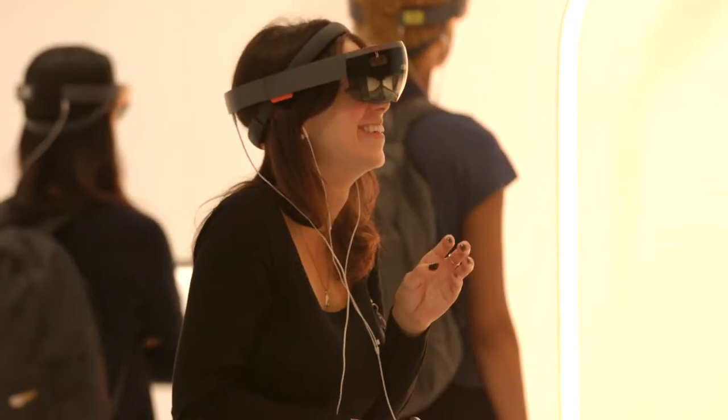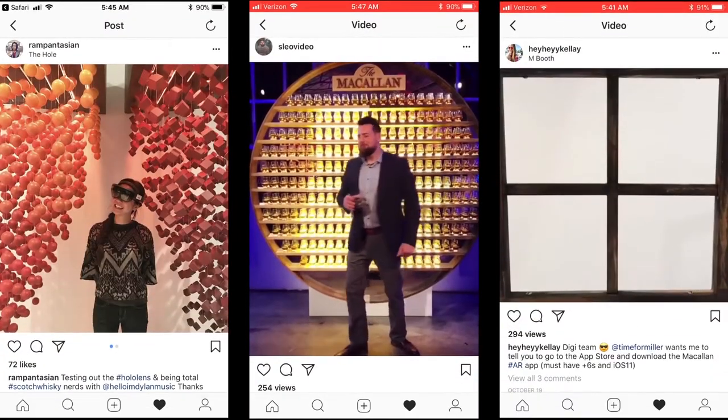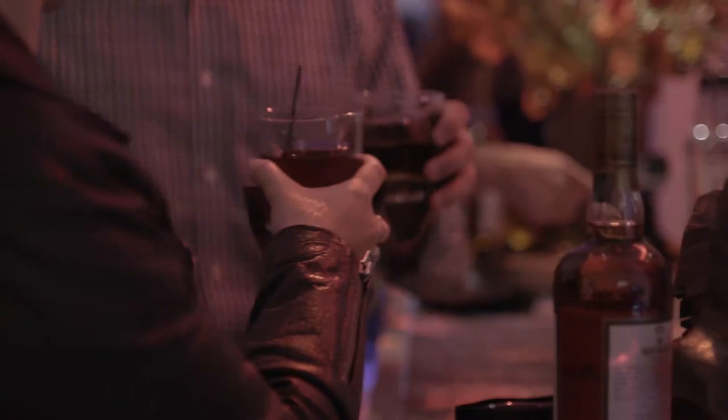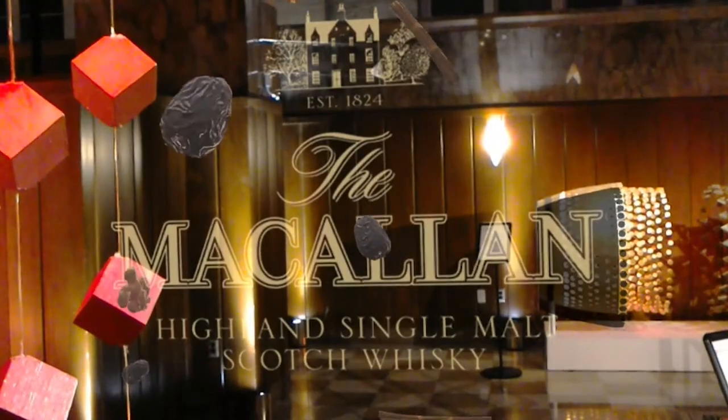Each installation consisted of a physical piece of art that was designed for those Instagrammable moments. We, together with the Macallan, changed perceptions on the gallery experience and gave whiskey connoisseurs around the world a taste of the augmented future.